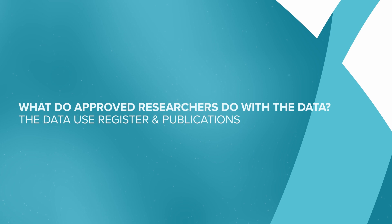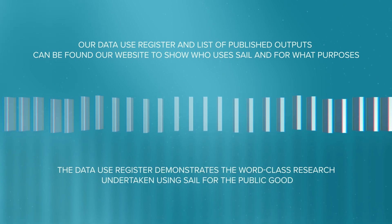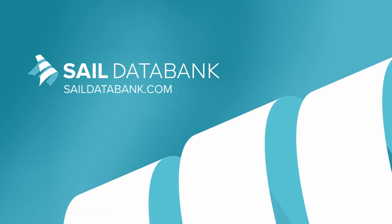What do approved researchers do with the data? The Data Use Register and Publications. Our Data Use Register and list of published outputs can be found on our website, showing who uses SAIL and for what purposes. The Data Use Register demonstrates the world class research undertaken using SAIL for the public good. If you would like to find out more, please visit saildatabank.com.